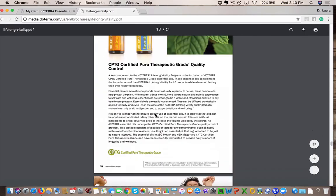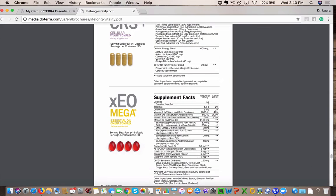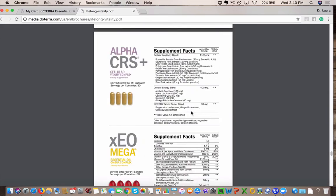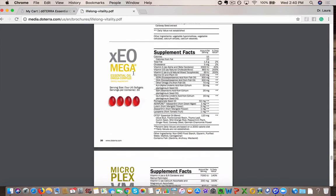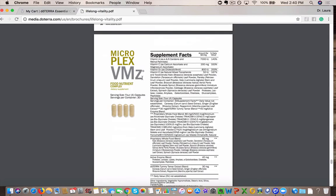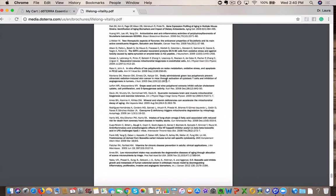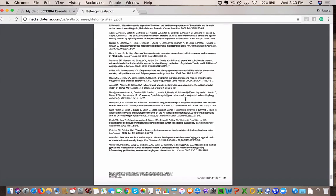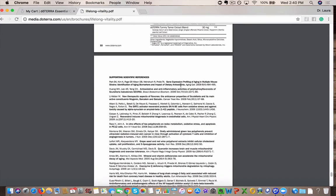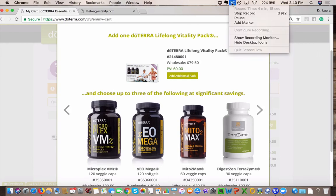These have a 30-day money-back guarantee. If you don't notice the difference with taking these, you mail back your empty bottles and doTERRA will refund you. This is the Alpha CRS with all the ingredients, the XE Omegas, and the MicroPlex VMZ. I highly encourage you guys to check this out and look at all the supporting scientific references and research that went into creating this amazing supplement. Check it out — when you bundle, you save. I hope that was helpful. Have a great day, guys. Take care.